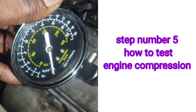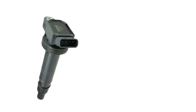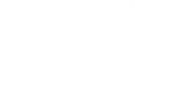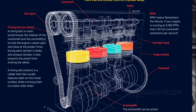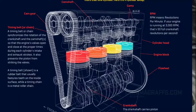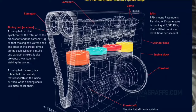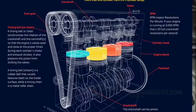Step Number 5: How to test engine compression. Number 1 — Remove the fuel pump wire socket. Number 2 — Remove the ignition coil and wire socket. Number 3 — Remove the spark plugs one by one and install the compression tester. A compression test reveals the condition of the engine's valves, valve seats, and piston rings, and whether these parts are wearing evenly.